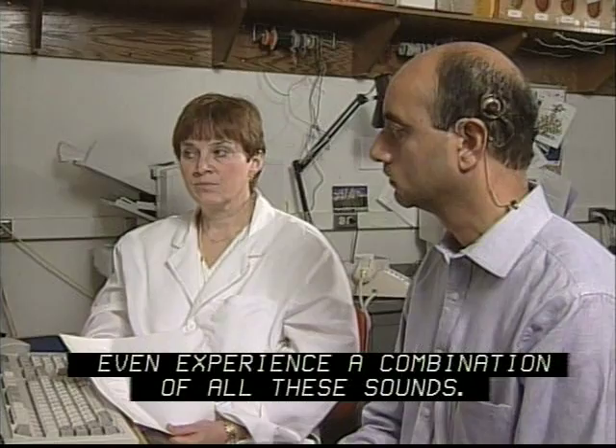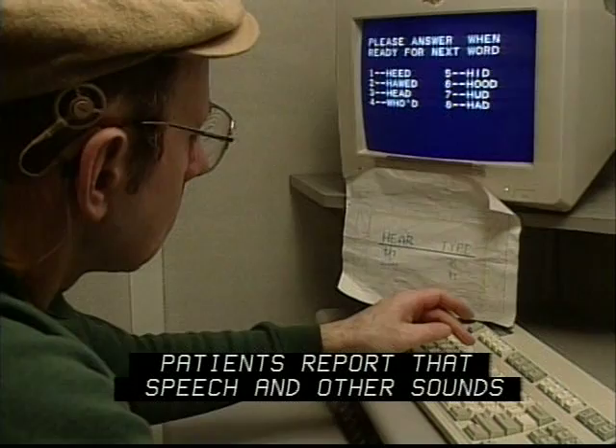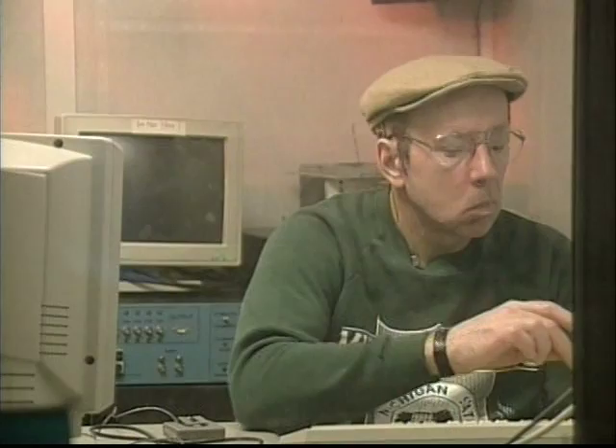Particularly at first, patients report that speech and other sounds are not at all clear or normal through the ABI. With experience, this gradually improves as the brain learns to interpret the new sounds.